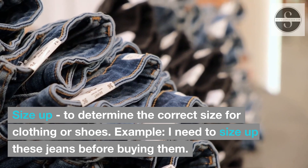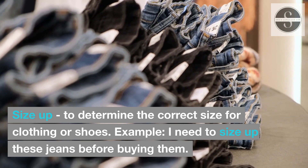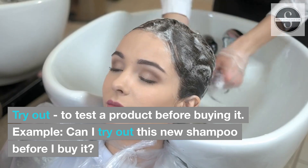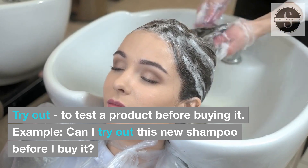Size up: to determine the correct size for clothing or shoes. Example: I need to size up these jeans before buying them. Try out: to test a product before buying it. Example: Can I try out this new shampoo before I buy it?